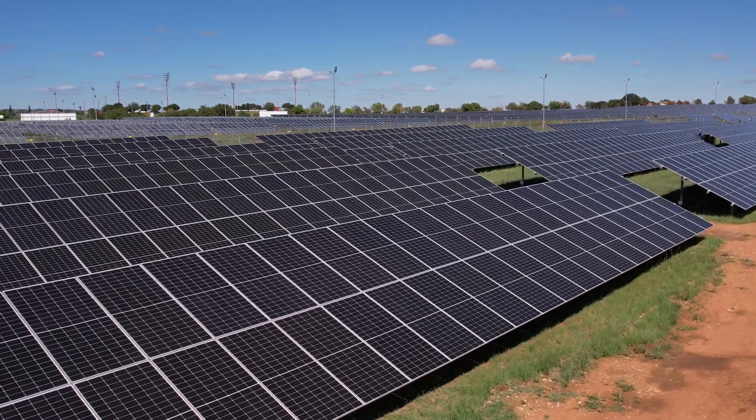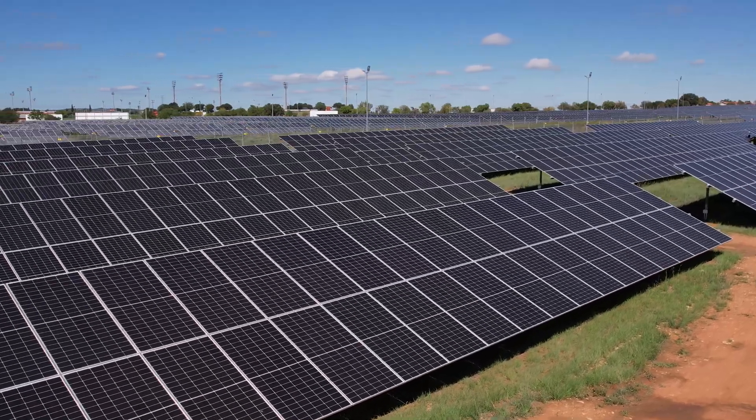The expected site yield of the project is about 2.2 to 2.5 gigawatt hours for the year. We must also keep in mind that we have time-of-use and winter tariffs kicking in later in the year, and we're expecting to save about 6.2 to 6.5 million rand per year.